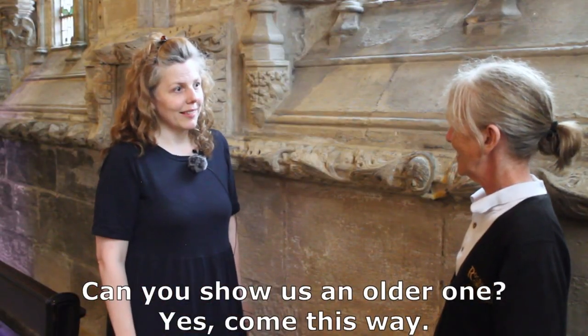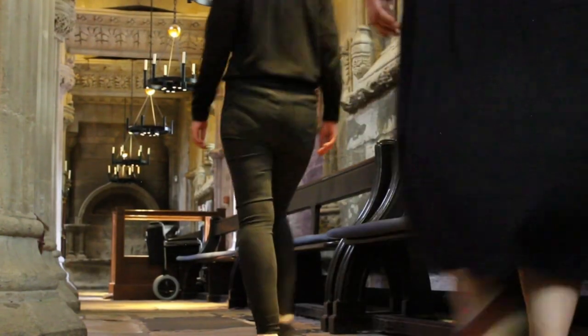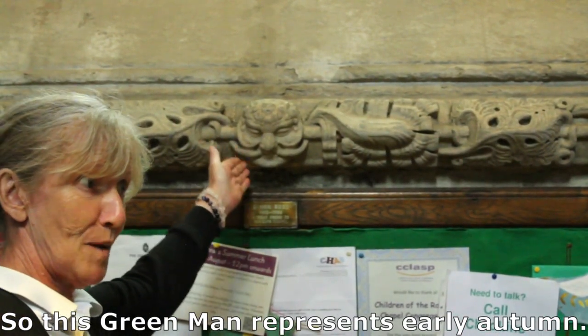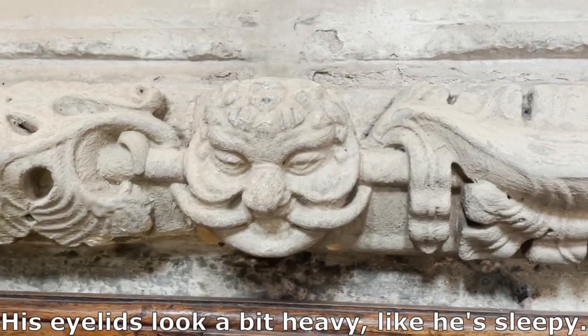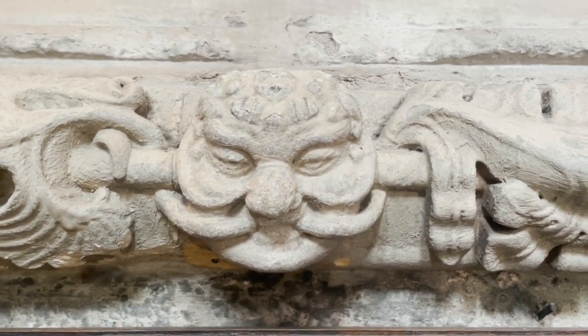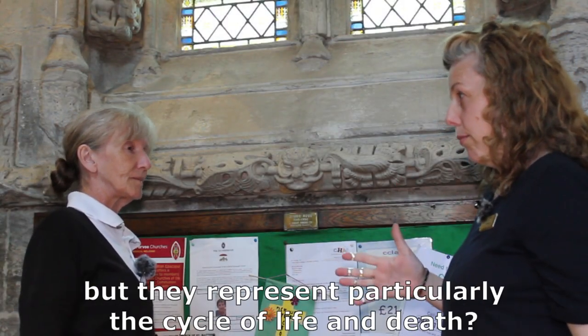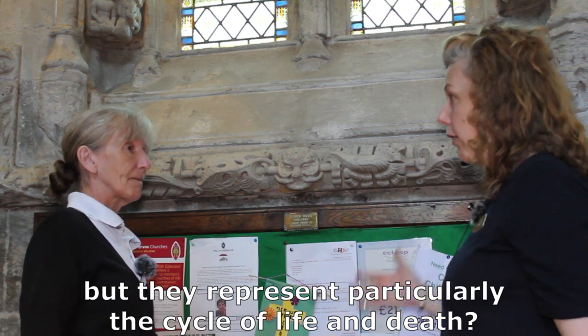Can you show us an older one? Yes, come this way. So this green man represents early autumn. His eyelids look a bit heavy, like he's sleepy — maybe he's getting ready to hibernate for winter. So green men don't just represent nature in general, but they represent particularly the cycle of life and death. Exactly.